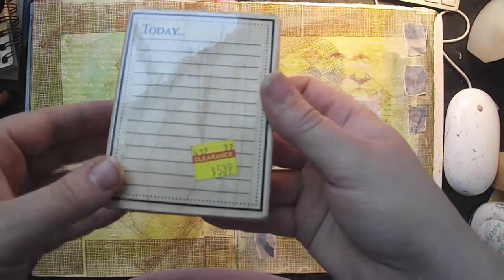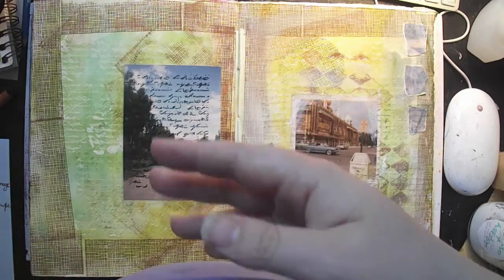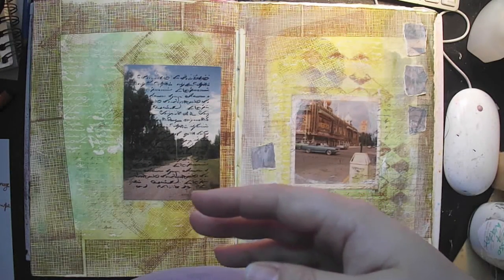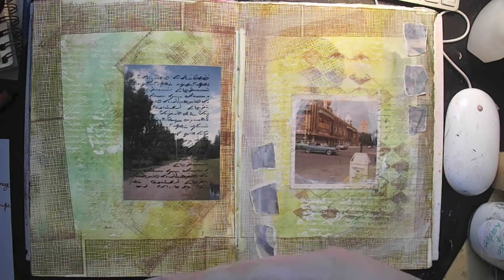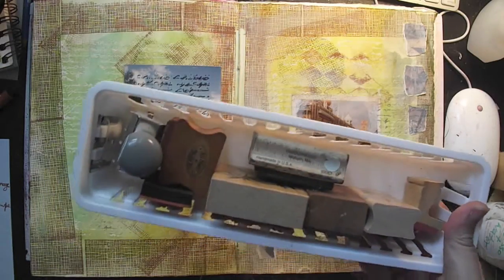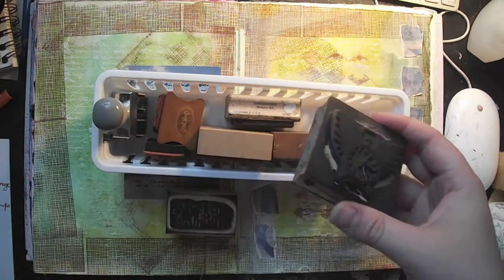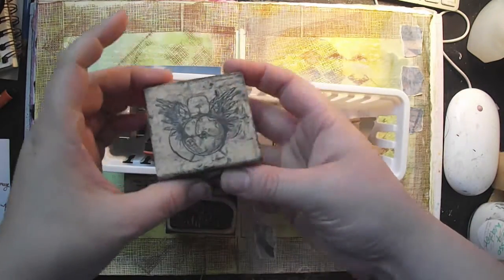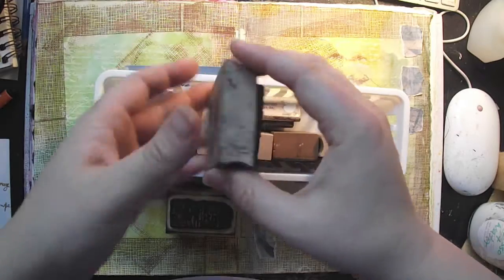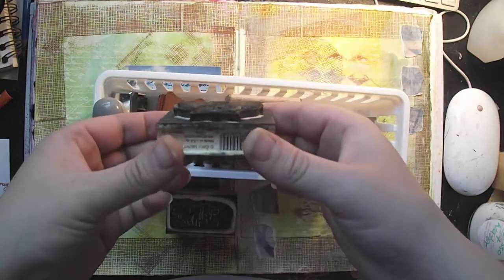The other stamp I bought — not a background but can be used as one — is called Today Journaling Block. This one was on clearance for $5.39. It's really easy to buy stamps and never use them. I have a small stash of stamps I keep for myself; these are my purchased stamps, mostly, since I make my own stamps now.